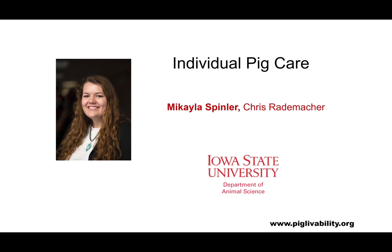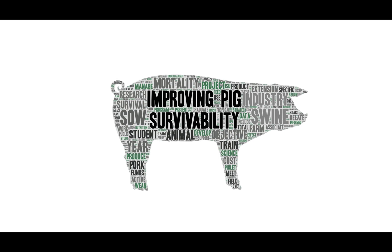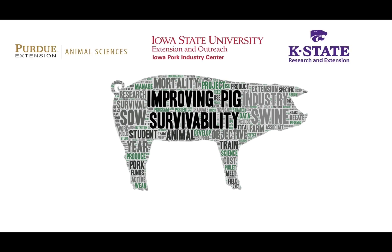Hello, my name is Michaela Spindler and I'm a senior at Iowa State University majoring in animal science with a minor in agronomy. I am a 2020 summer intern for the Survivability Grant. Today we are going to discuss the Individual Pig Care program by Zoetis. This educational video is part of a larger project doing research on improving pig survivability. Our team focuses on research and extension and includes experts across a variety of fields from Iowa State University, Kansas State, and Purdue University.